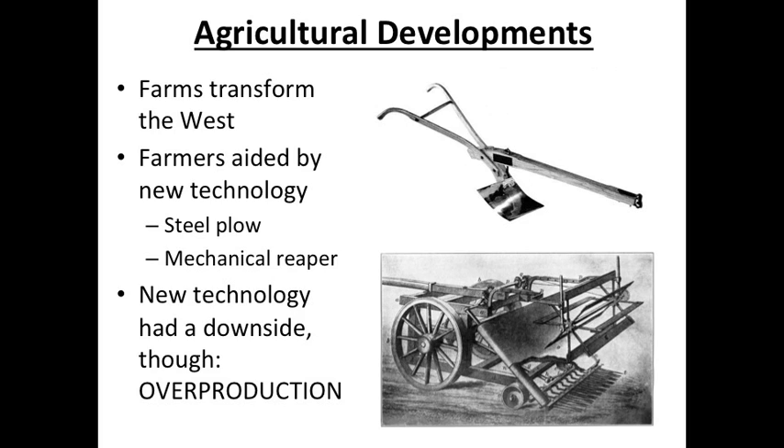The steel plow was first produced in the late 1830s. The reason it's important is that the soil in the Midwest, where farmers were settling, was very tough and hard to break through. That area was referred to by many westward settlers as the American desert because it was so dry and the soil was so hard. But the steel plow was able to cut through that tough soil and allow farmers to plant their crops. Another important invention is the mechanical reaper, invented by Cyrus McCormick — sometimes just known as the McCormick Reaper. It made it easier to harvest grain, particularly wheat. You could pull it by horse over your crops and it would cut down the grain and make harvesting much easier.